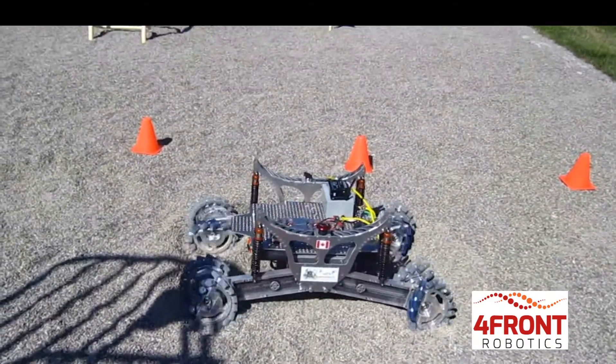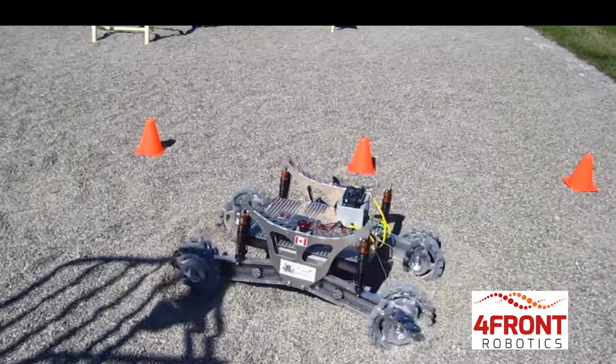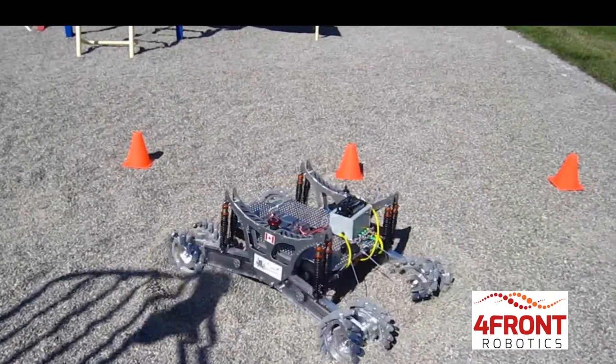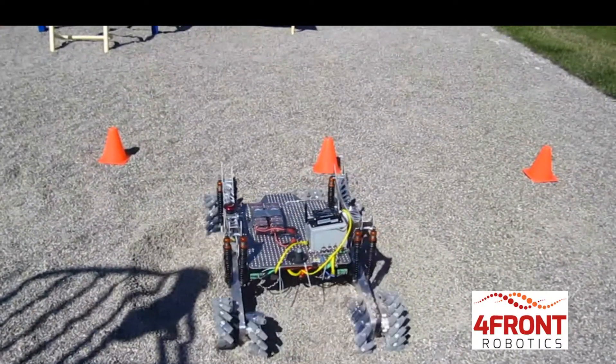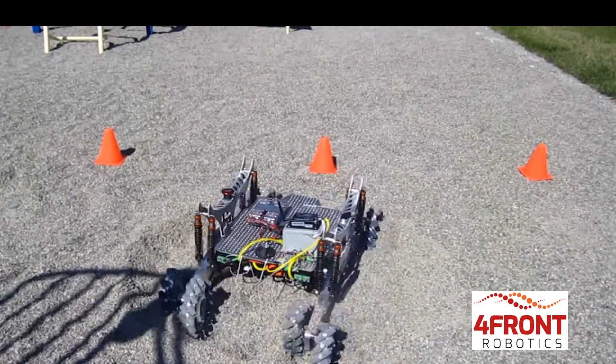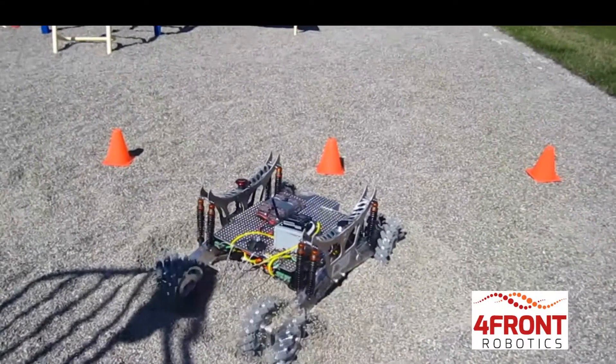By using proprietary terrain sensing tools and control algorithms, the robot estimates its wheel and vehicle state to determine how to move to achieve the desired manoeuvre. This is achieved without colliding with obstacles but rather stepping over them as the robot moves.